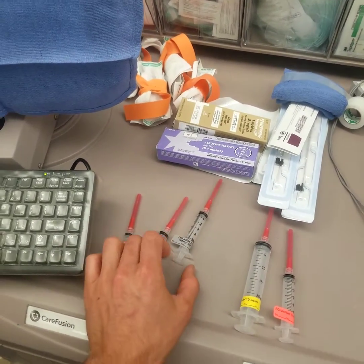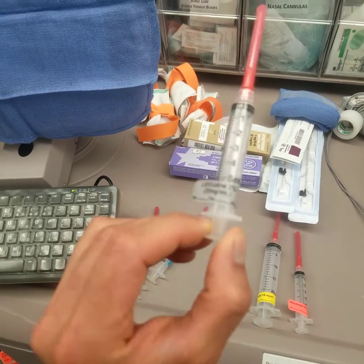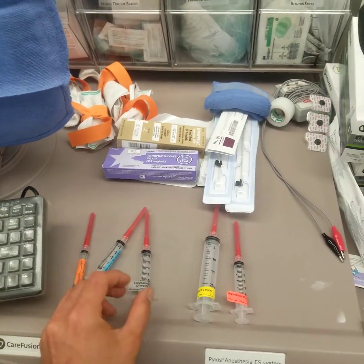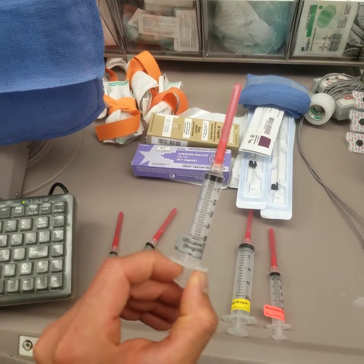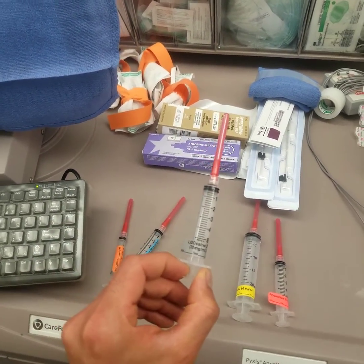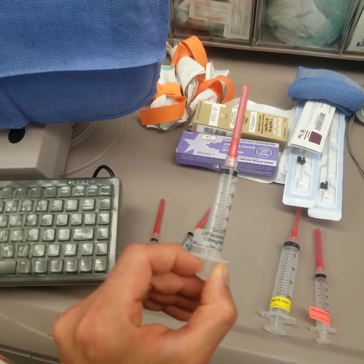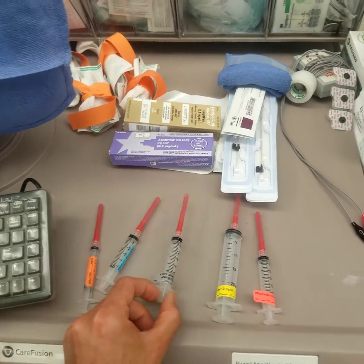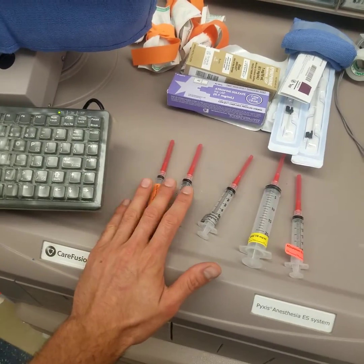Lidocaine also helps with airway reactivity, so you could give it for that, but most of the time people are giving it because it helps with induction, helps decrease the amount of propofol you give, and it helps with the burning of propofol. So it's nice to give lidocaine as well.